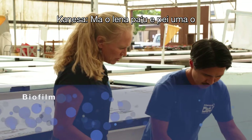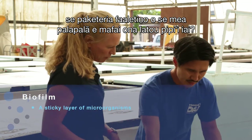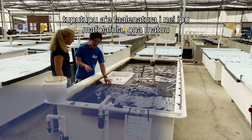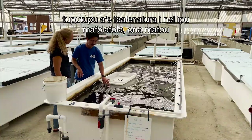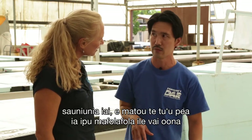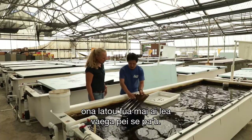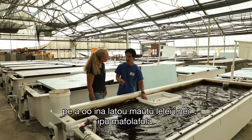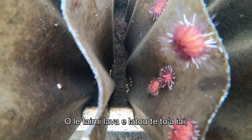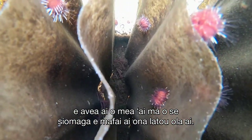The biofilm is a benthic diatom — a benthic algae — that naturally grows onto the plates, which are conditioned for about a month to a month and a half in salt water. This biofilm is actually food for the urchin once they settle onto those plates, providing both nutrition and the environment for them to live.